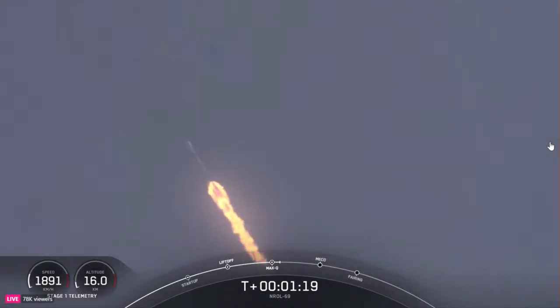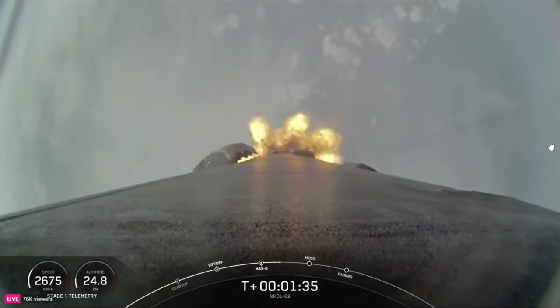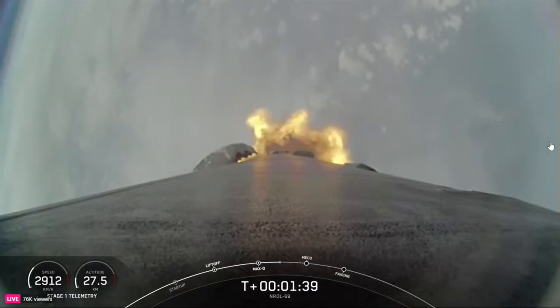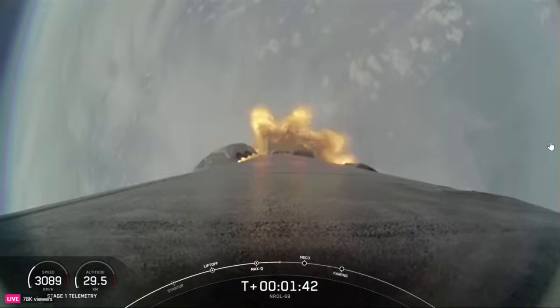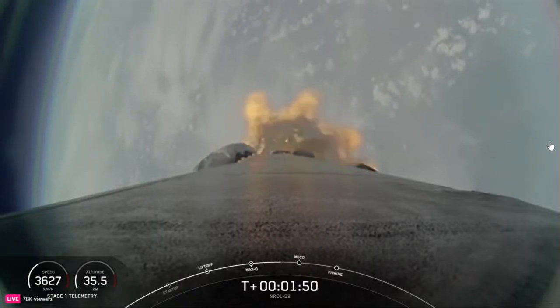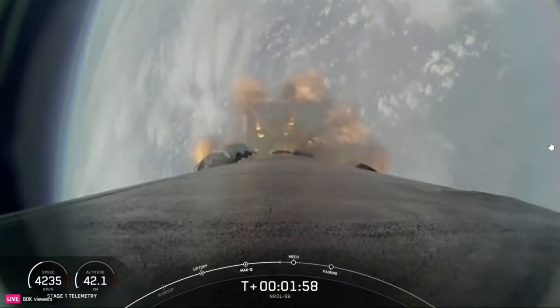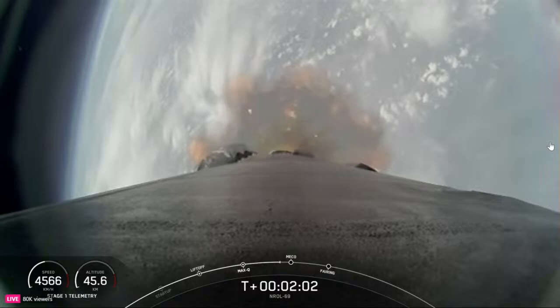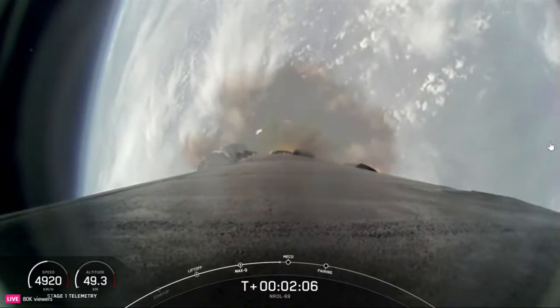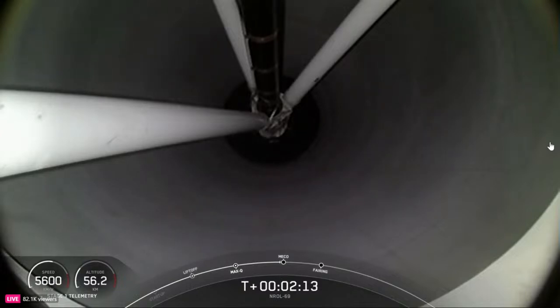Coming up next, we'll have several events happening in quick succession: MECO, followed by stage separation, SES-1, and then the boost back burn. Main engine cutoff, or MECO, is where all nine M1D engines shut down in preparation for stage separation. The Merlin vacuum engine on the second stage will then light — called SES-1 — propelling the second stage and payload to orbit. The boost back burn assists the first stage in returning to landing zone 1. The fairing halves will separate about 30 seconds after SES-1. As a reminder, we will not have any views of the Falcon 9 second stage or payload at the request of our customer.